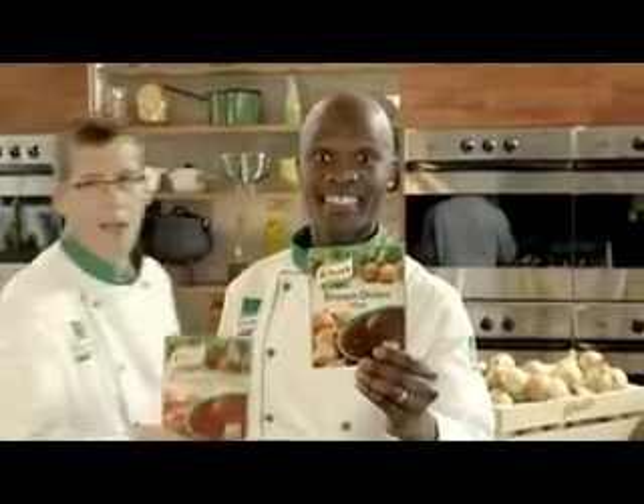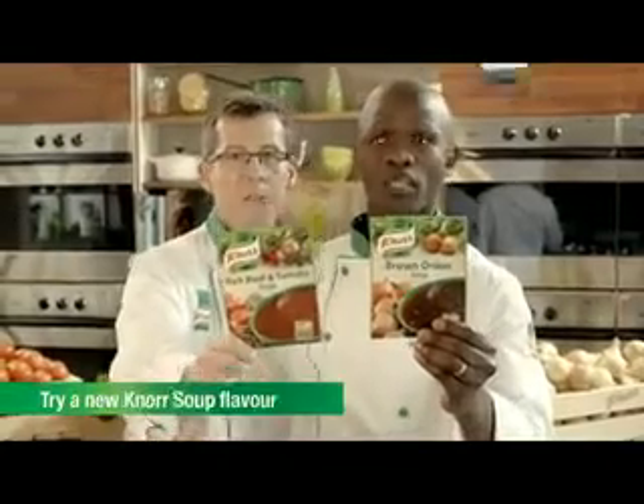Try Knorr brown onion soup and Knorr rich beef and tomato soup to make your stew more delicious.